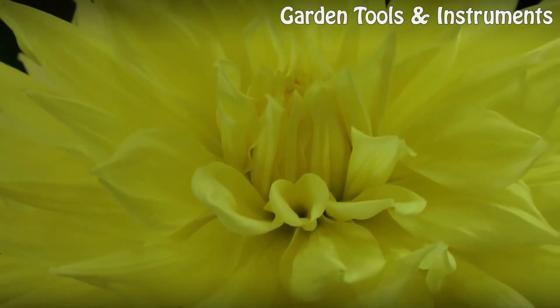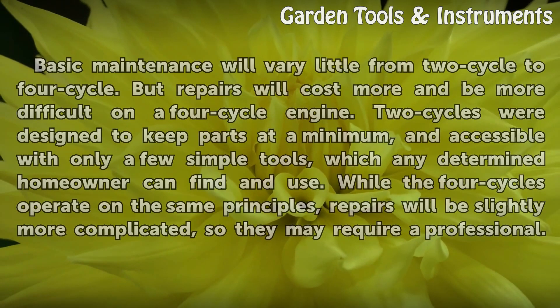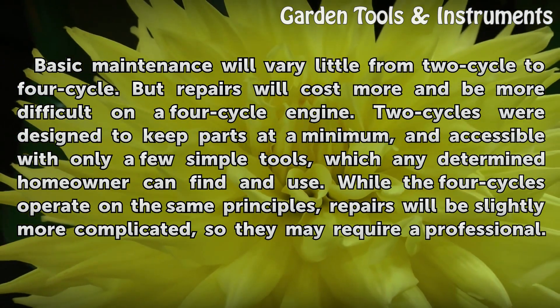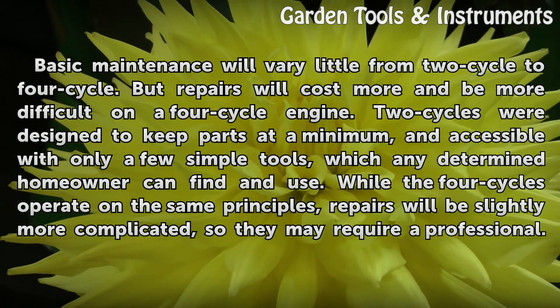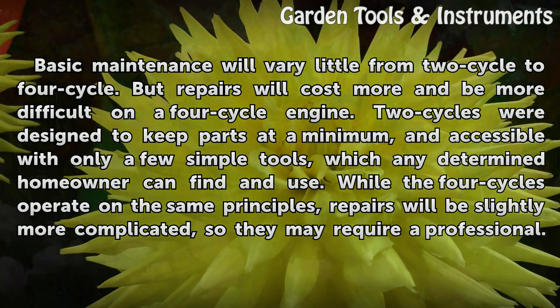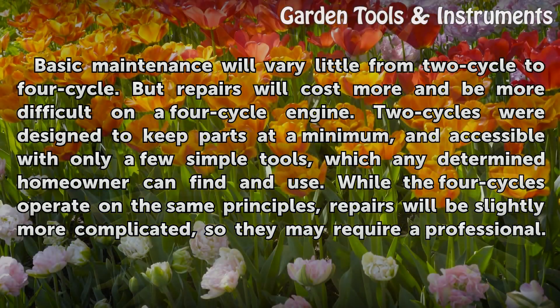Maintenance. Basic maintenance will vary little from 2-cycle to 4-cycle, but repairs will cost more and be more difficult on a 4-cycle engine. 2-cycles were designed to keep parts at a minimum and accessible with only a few simple tools, which any determined homeowner can find and use. While the 4-cycles operate on the same principles, repairs will be slightly more complicated, so they may require a professional.